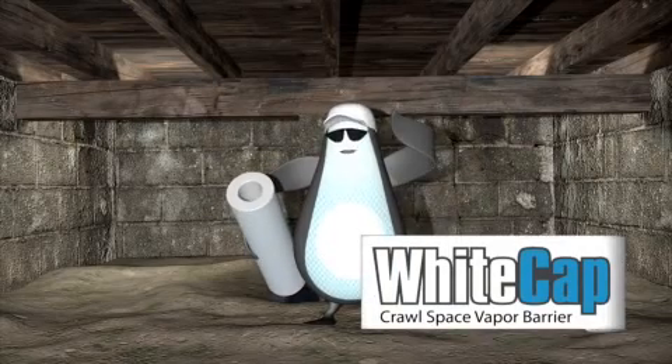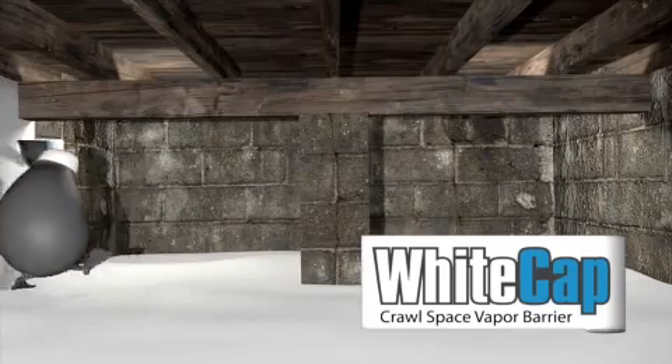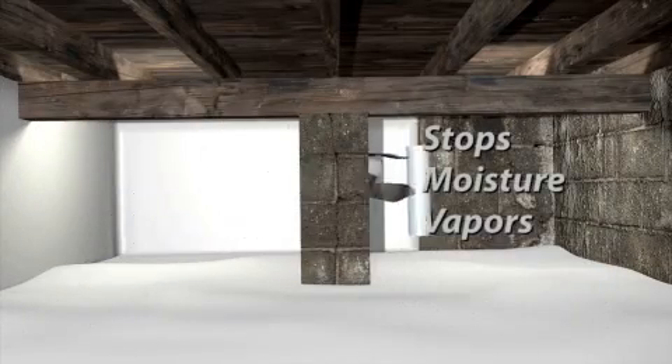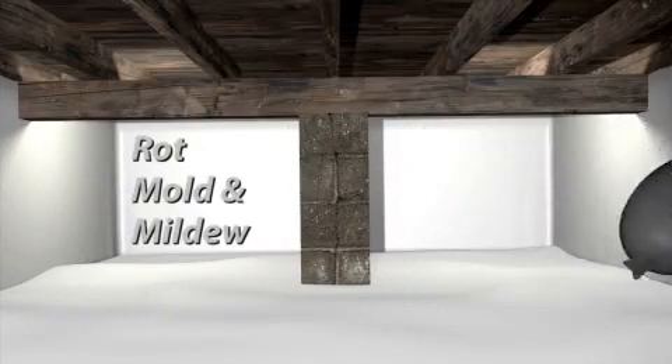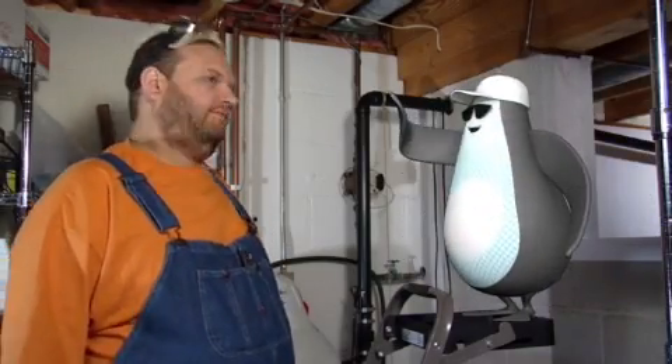Cappy the Penguin for the Whitecap Crawl Space Vapor Barrier. All Crawl Space Vapor Barrier stops the destructive forces of moisture, vapors, the rot, mold, mildew and foul odors in a damp, dirty crawl space. But you're a penguin! And you've been capped!